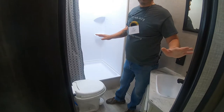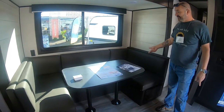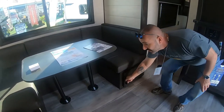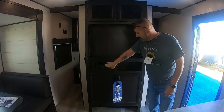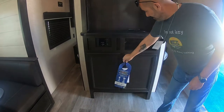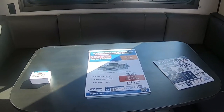Over on the side you have your U-shaped dinette — you could comfortably sit five people here, great for families with kids. It converts into a bed and there's storage under both seats. Finally, there's the main wall unit where your TV would go, your radio, more storage underneath, and room for a DVD player. This is the Jayco 242 BHS.